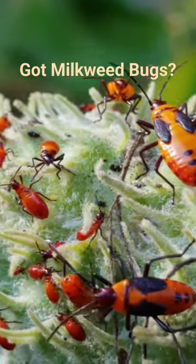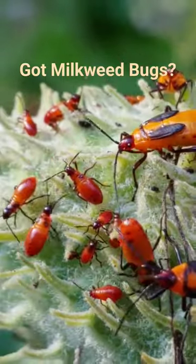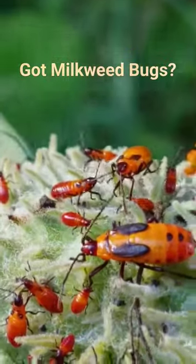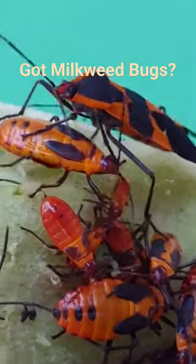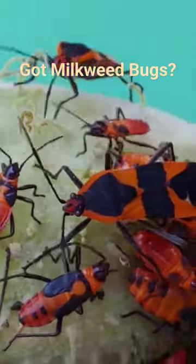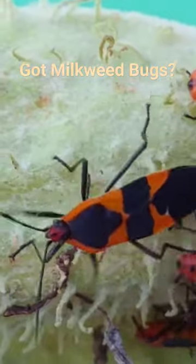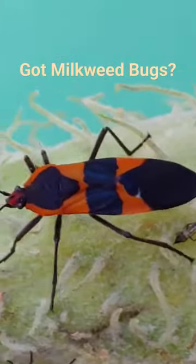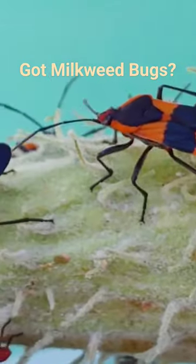With their tiny proboscis, they just penetrate the epidermal cells of the milkweed and feed on some of the nutrition, the cells, and the sap. As they get bigger, their favorite food is the milkweed seeds inside the pods. The larger adults will use their proboscis to stab through the milkweed pod and reach a seed inside, injecting digestive enzymes through that straw-like mouthpart to digest the seed, then suck up the partially digested contents.